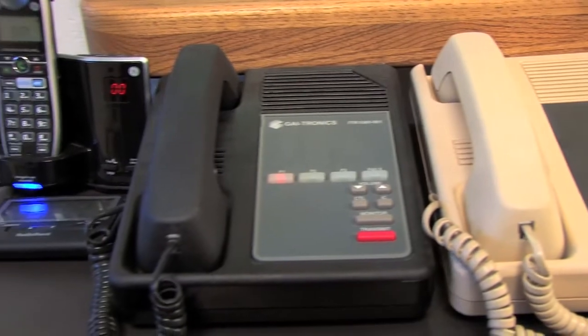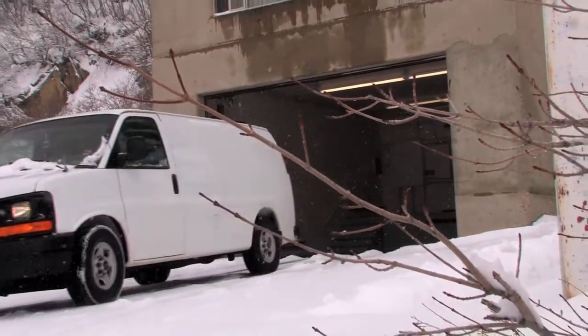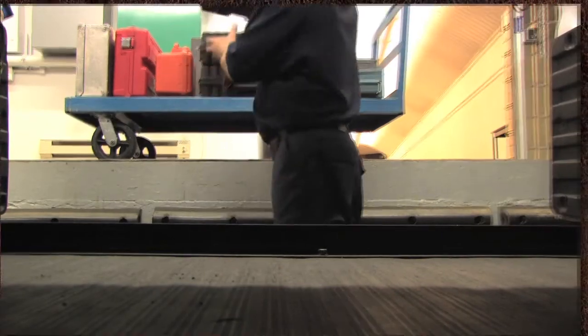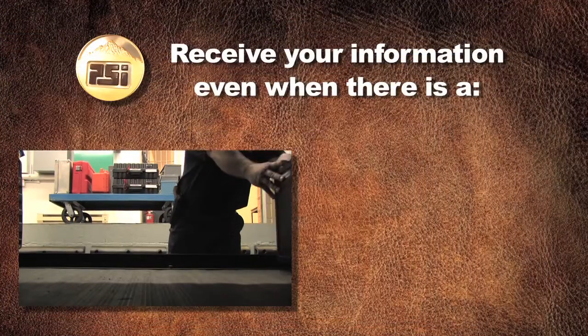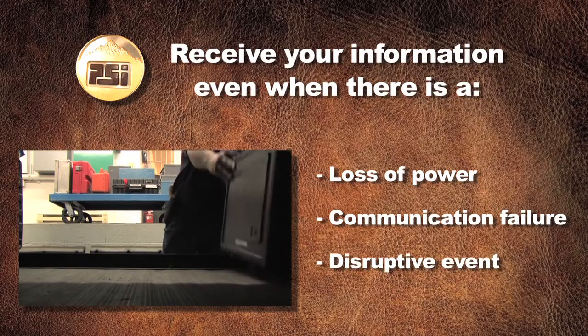Redundant systems such as three different sources of power, four different means of communication, and extra courier vehicles make it possible for Perpetual Storage to function and to get your records to you even when your organization may be down due to loss of power, communications, or other disruptive events.